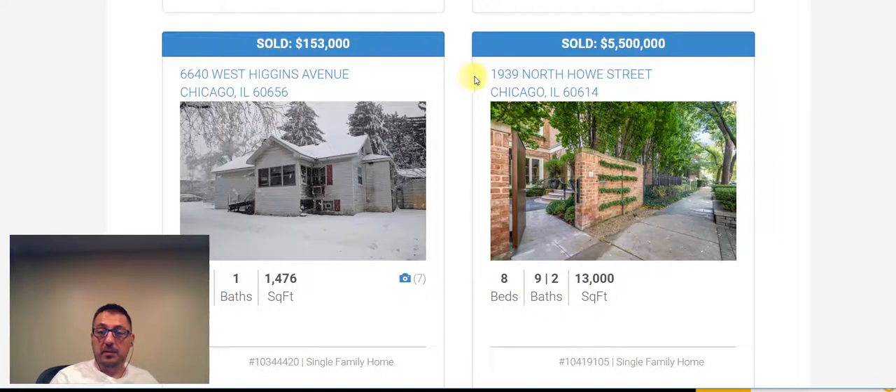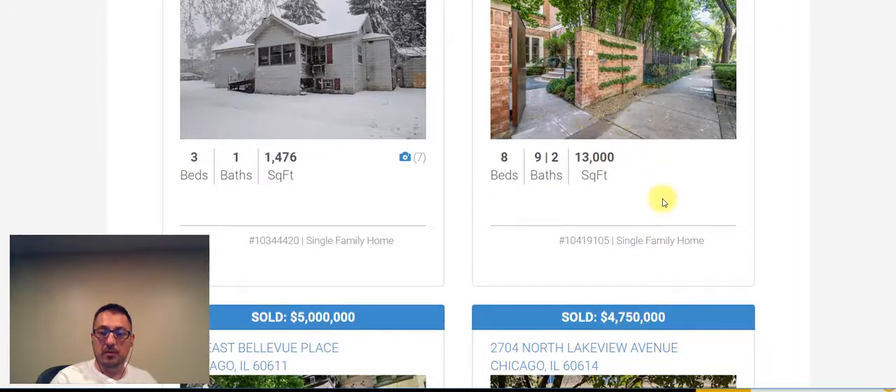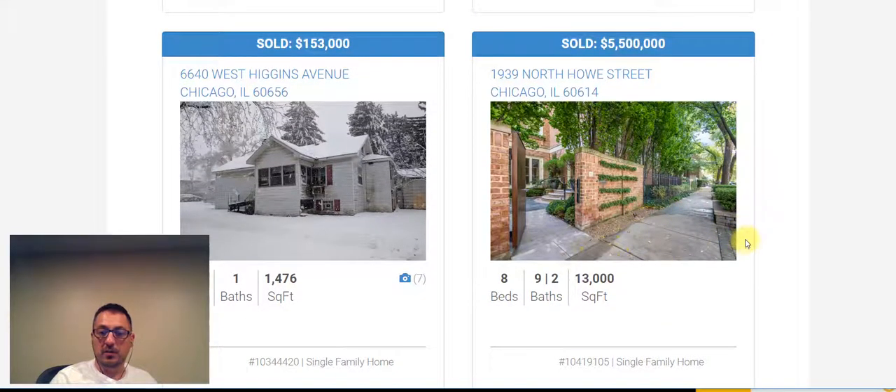The most expensive property to sell was at 1939 North House Street in Chicago's Lincoln Park neighborhood — an eight bedroom, nine and two half bath property, 13,000 square foot, pretty big property.